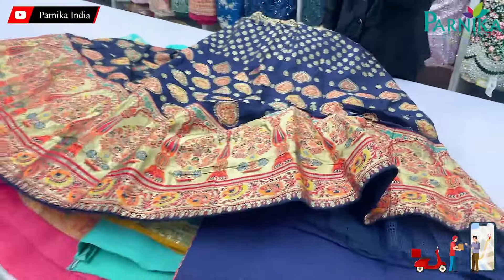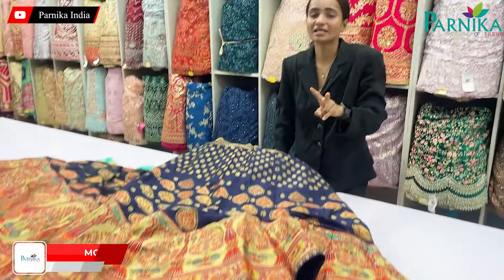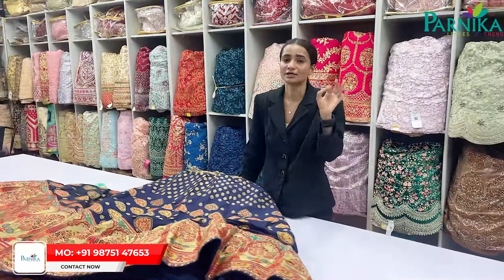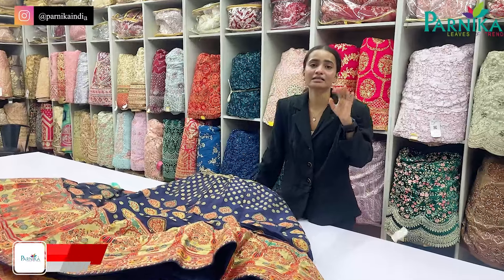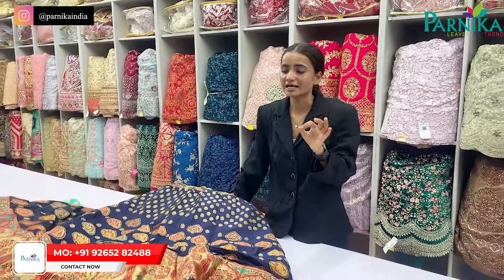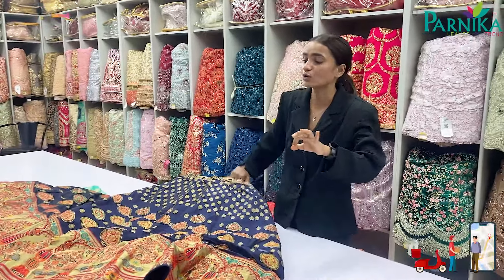The price is 2,000 rupees. If any article catches your eye, you can contact the number on your screen and book your order. This collection is sold as a set, and in the set you can see all different designs. If it is an art piece set, the art design is totally different, and the others are different as well.